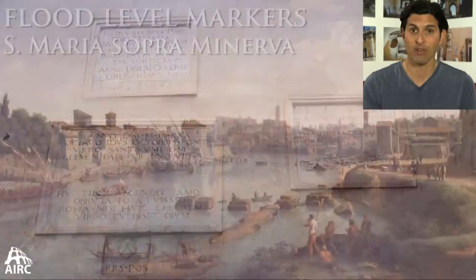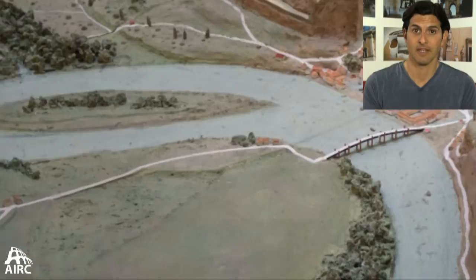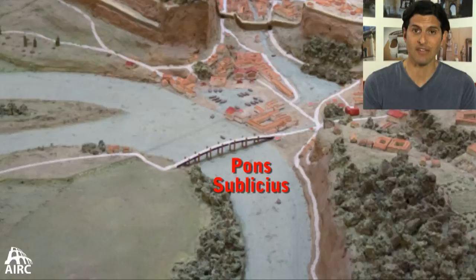Crossing the Tiber River in antiquity was a big deal. In republican times, the earliest history of Rome, you crossed over with a ferry system. And when the first bridge was built — the Pons Sublicius — it was made of wood so it could be dismantled in time of war.